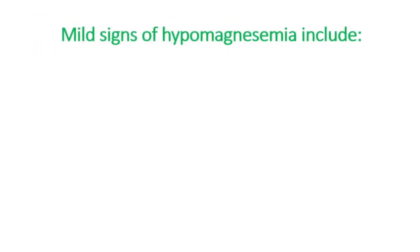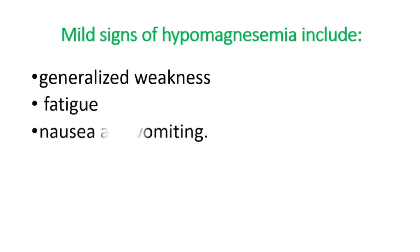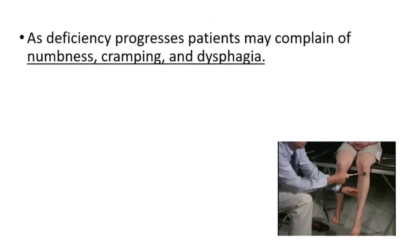Mild signs of hypomagnesemia are generalized vagueness, fatigue, nausea, and vomiting. As deficiency progresses, patients may complain of numbness, cramping, and dysphagia.